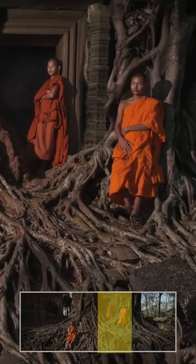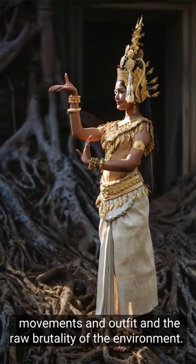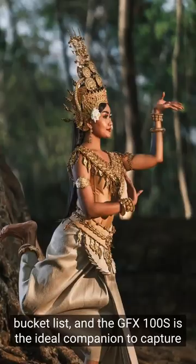Finally, I turned to the GF110 again to photograph this woman. I love the contrast between her refined movements and outfit, and the raw brutality of the environment. After almost two weeks, I know that Thailand and Cambodia should be on every travel photographer's bucket list. And the GFX100S is the ideal companion to capture the beautiful sights and people in stunning detail.